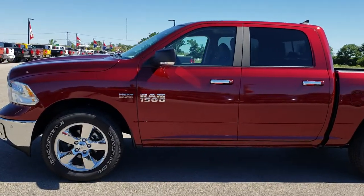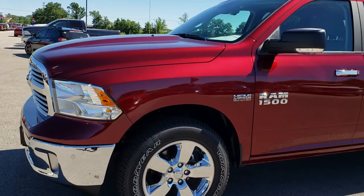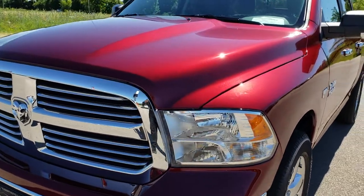This is stock number AT172A. We are here at Summit Automotive in Fond du Lac, Wisconsin — your new and used Ram headquarters. Remember, we are the guys with the trucks on 41.